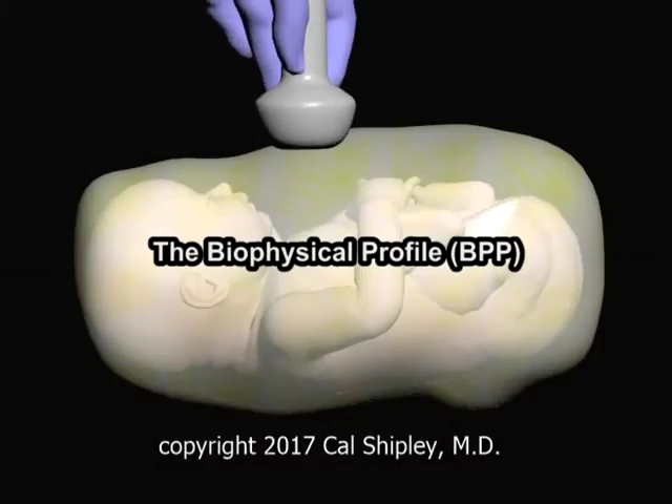This is Dr. Cal Shipley with a review of the Biophysical Profile, or BPP for short. You can access hundreds of my medically-related presentations at www.calshipleymd.com, and you can follow me on Twitter at Dr. Cal Shipley.